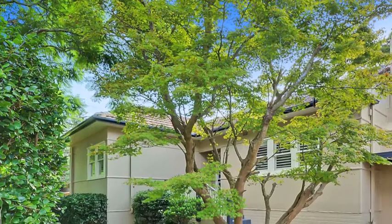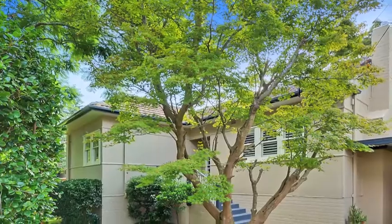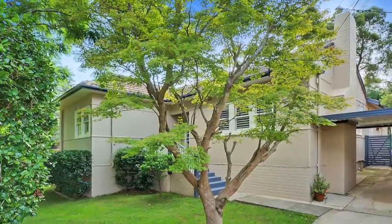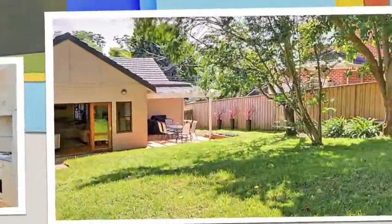Positioned in a quiet tree-lined street, this beautifully single-level family home offers easy living, comfort and convenience in a desirable location with superb schools, parks and shops all nearby.